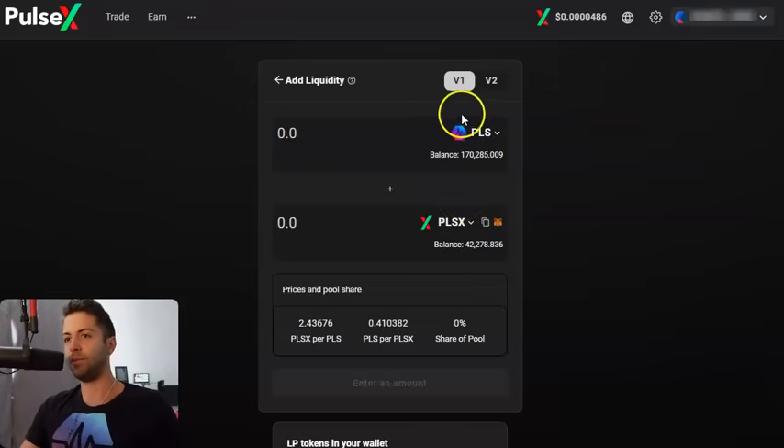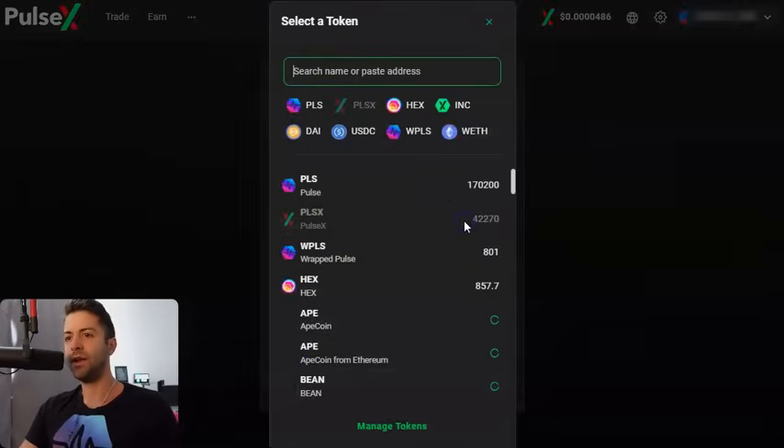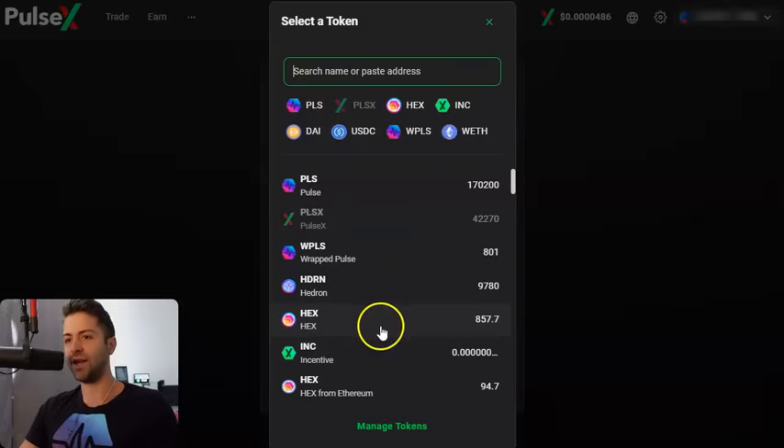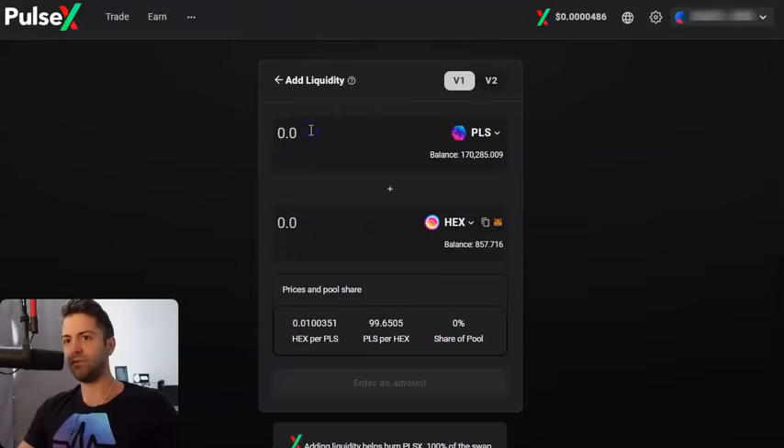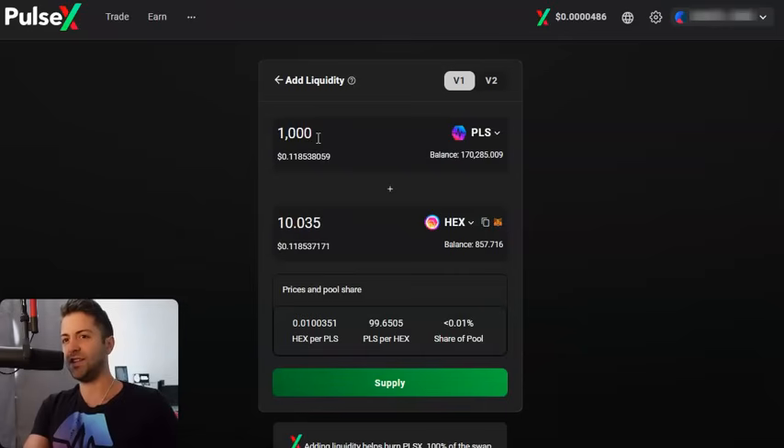Let's assume that you like Pulse and you like HEX. Select HEX from this dropdown — Pulse is automatically up here. Remember, you're selecting P-HEX in this one. This is the HEX on PulseChain, not the old HEX from Ethereum. Now we're just gonna do a very small amount to start. You'll notice if I put a number of PLS in one side, the other side is gonna automatically calculate the amount of coins with an equal dollar value. I've got 1,000 PLS on this side — that's about 12 cents — and it automatically tells me I need an equal dollar value worth of HEX on the other side. I don't need to do any math.